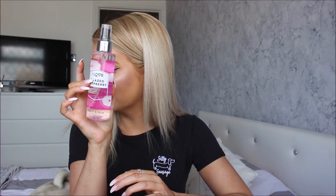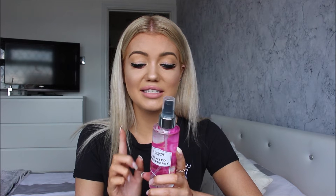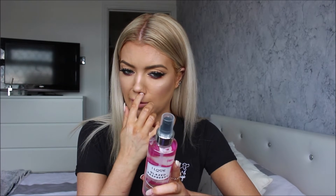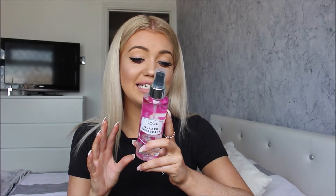Last up from I Love is the Glazed Raspberry body mist, with keynotes of raspberry, strawberry donut and vanilla. I like to put these in my bag for work. That smells amazing — it reminds me of those Natural Collection sprays from Boots. Apparently it lasts up to four hours and it is non-sticky, so we'll see if it lives up to that.